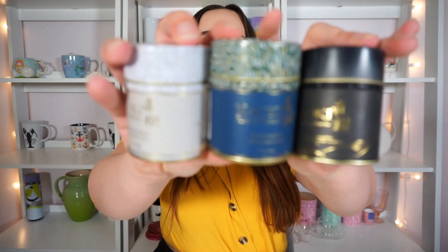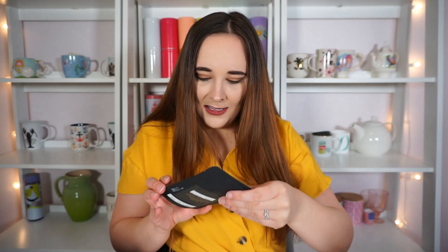My friends over at Naoki Matcha sent me this awesome little haul of matcha to try. I already drank through one of them and I'm on to another one — I just can't get enough of their matchas. So here is what they sent me: these three adorable beautiful little tins of matcha and a little bag of a special one.